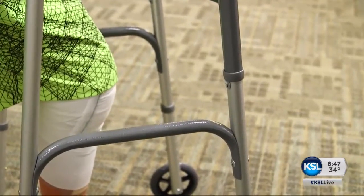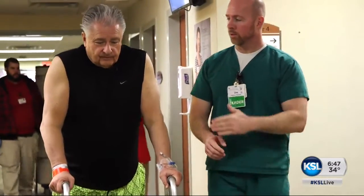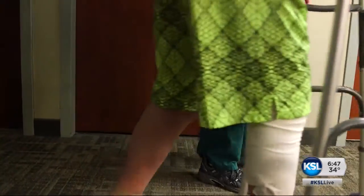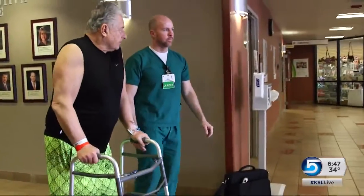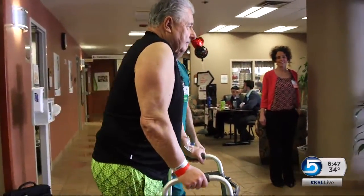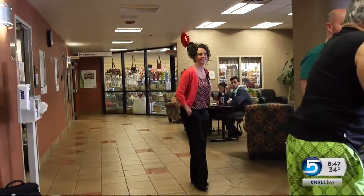The robotic knee will likely be released to a broader market this spring. Researchers don't yet know if it improves function and longevity, but poor alignment during surgery can lead to early wear and tear. For Wayne, it means freedom — freedom and a new life. Reporting from Bountiful, Heather Simonson, KSL 5 News.